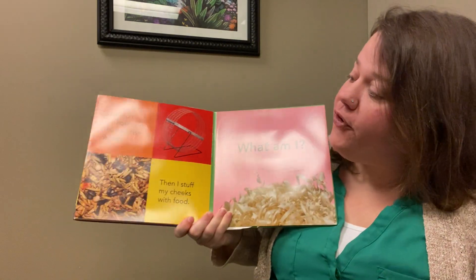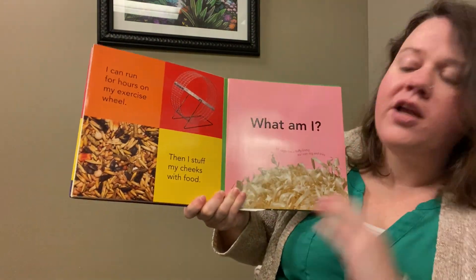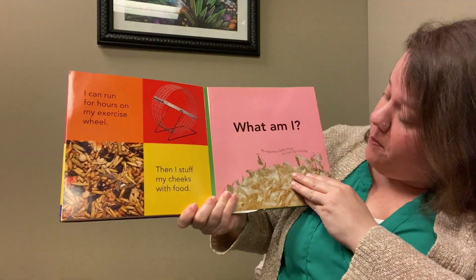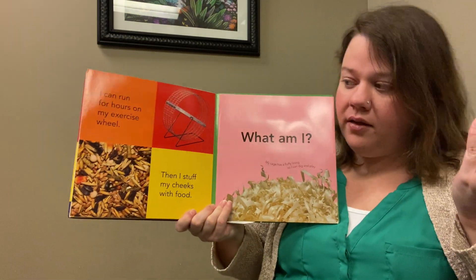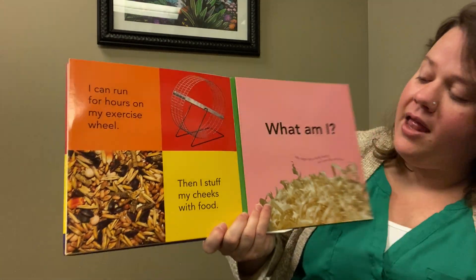I can run for hours on my exercise wheel. Then I stuff my cheeks with food. My cage has a fluffy lining so I can dig and play. What am I? There's only one animal I know of that has a wheel like that.